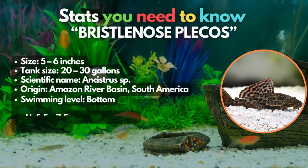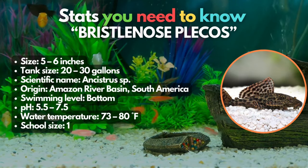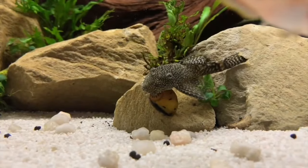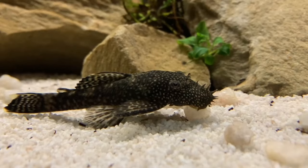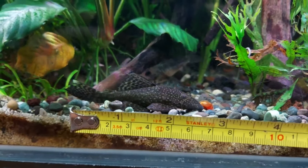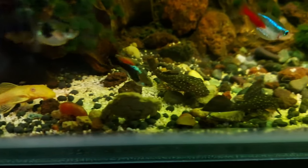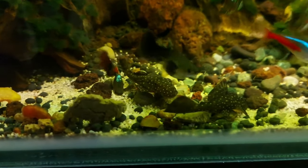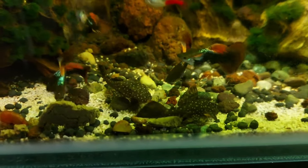Then there's the bristlenose pleco for our 7th spot. Our bristlenose pleco stands out as a unique species on this list, offering an excellent option for small bottom dwellers that aid in controlling algae in your tank. While generally peaceful, they may engage in conflicts if kept in multiples. So to ensure their well-being, provide them with ample driftwood for grazing and hiding spots for a content and healthy environment.